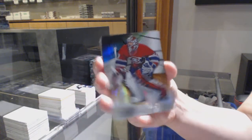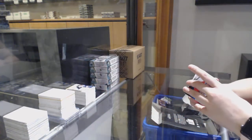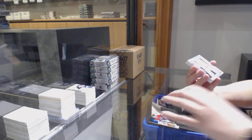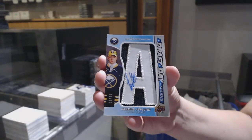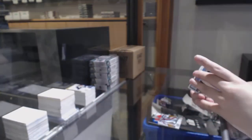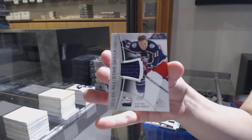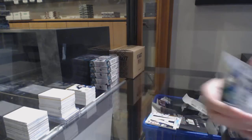Orange number 119, Patrick Maroon for Montreal. Orange number 118 for Florida, Brady Keeper. We've got a draft day marks number 35 of Rasmus Asplund for the Buffalo Sabres. Base patch number 25 for Ottawa, Brady Tkachuk. All-star jersey for Columbus, Cam Atkinson. And a base jersey of Jordan Binnington for the Blues.